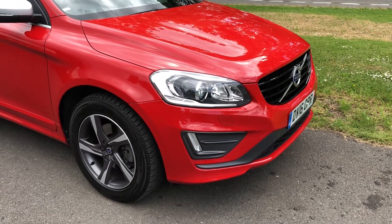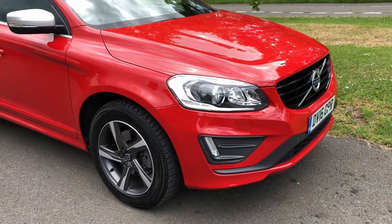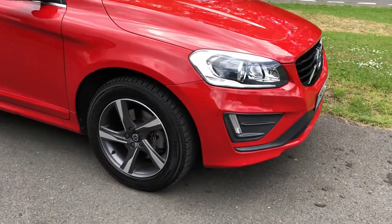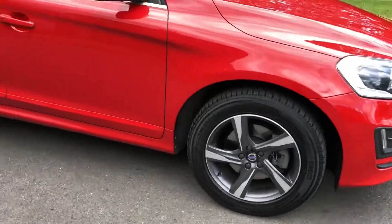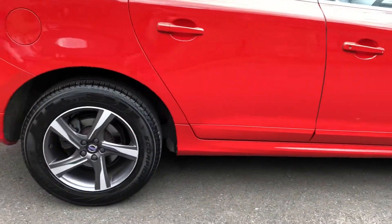Good afternoon, it's Graeme here of What The Cars. I'm quickly showing you around this really lovely Volvo XC60 in Passion Red. It's an R-Design, D4 Geartronic.